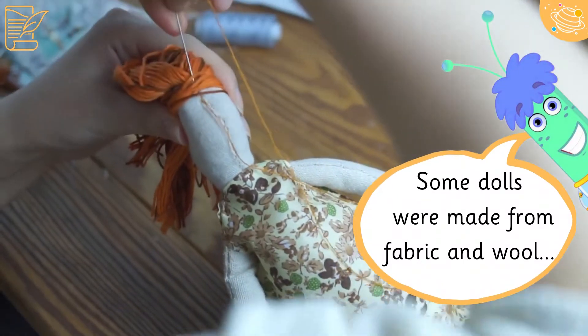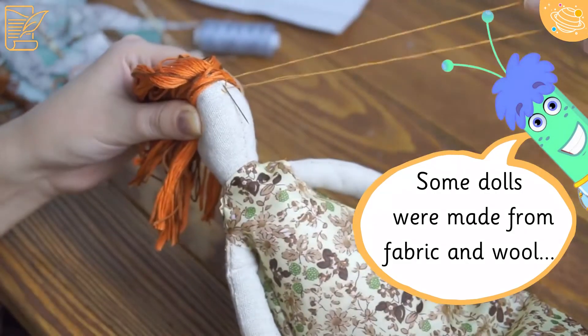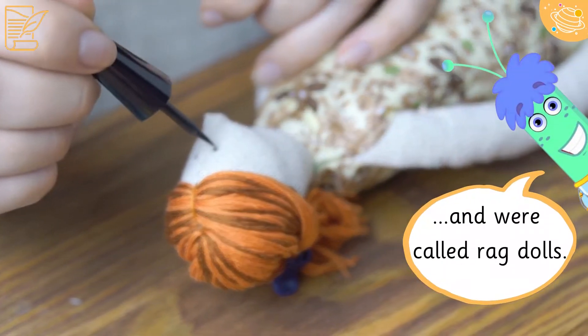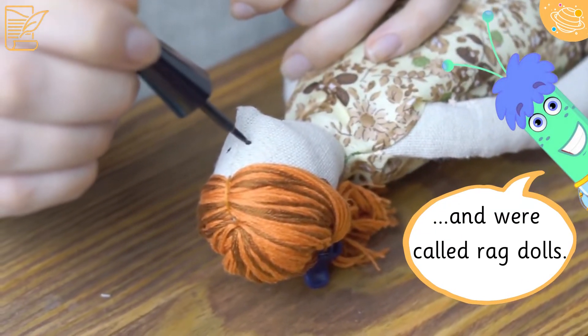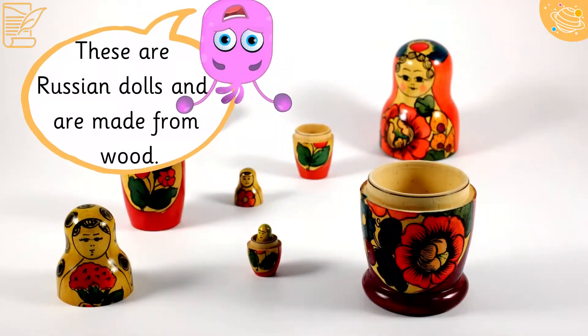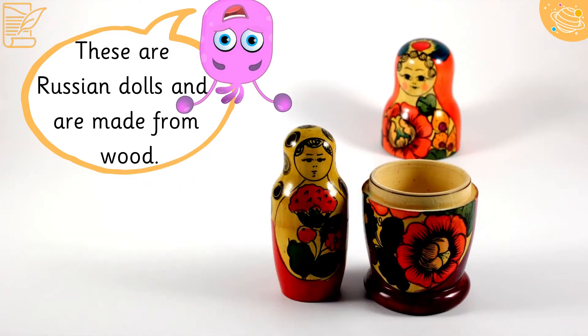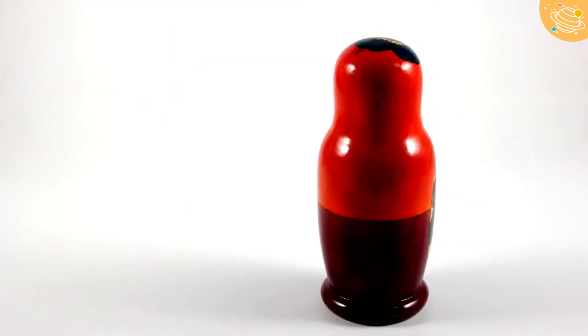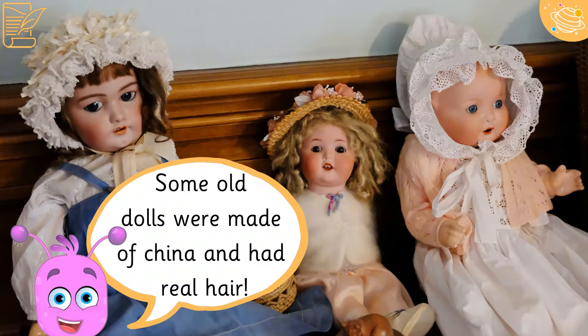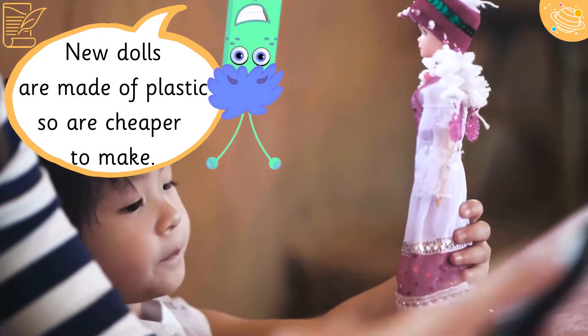Some dolls were made from fabric and wool and were called rag dolls. These are Russian dolls and are made from wood. Some old dolls were made of china and had real hair. New dolls are made of plastic, so are cheaper to make.